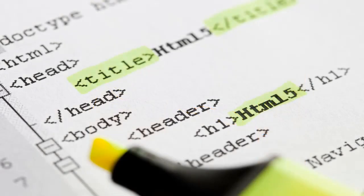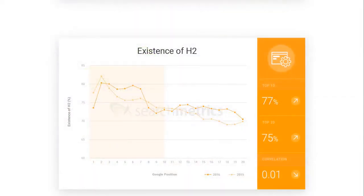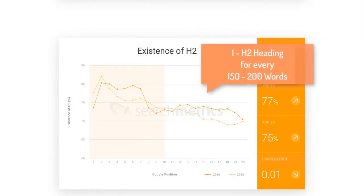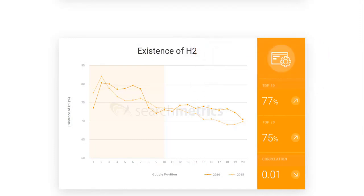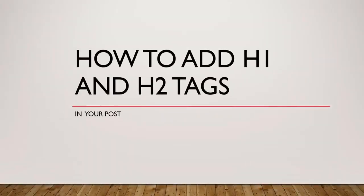This doesn't mean you have to stuff H2 headings — add them wherever it's appropriate. It should make your content easy to read and navigate for your users, thereby improving the overall user experience. If you want an absolute number to follow, I would suggest one H2 heading for every 150 to 200 words. Now let's see how we can add H1 and H2 tags in your post.